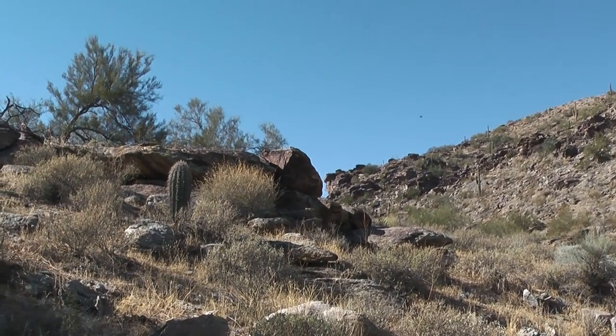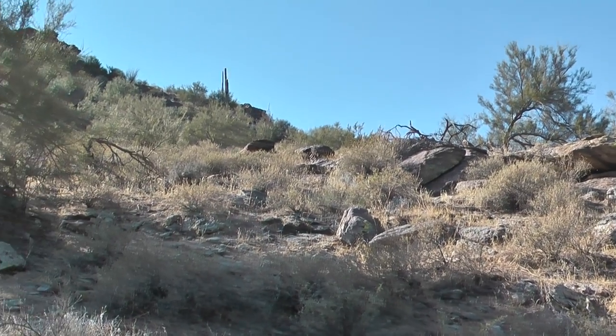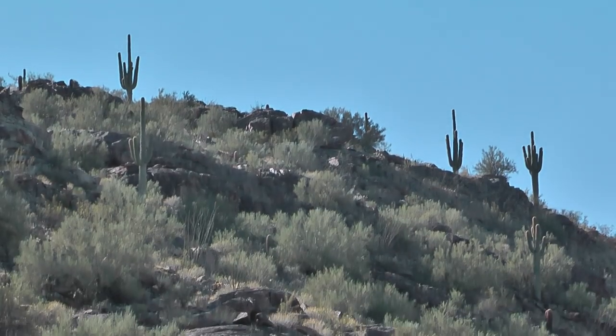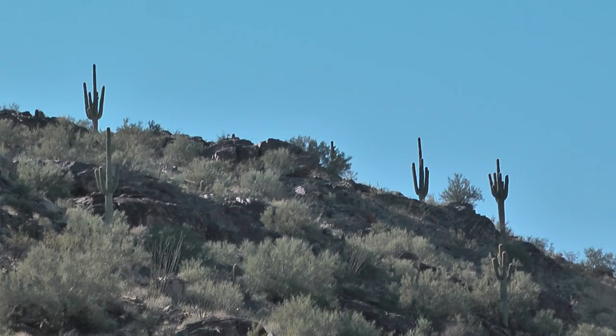It feels like it's in the mid-50s now, so it's probably warmed up about 10 degrees. It is downright pleasant. After you get so far up the canyon, it gets real peaceful.